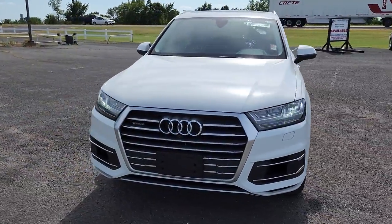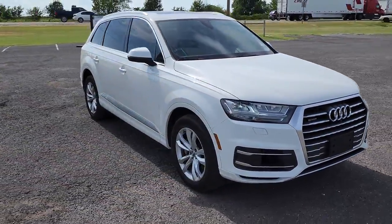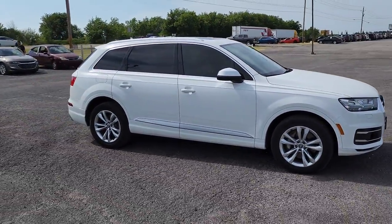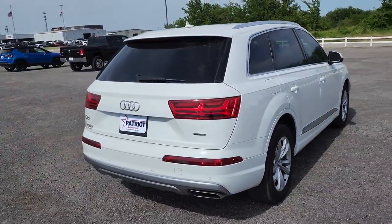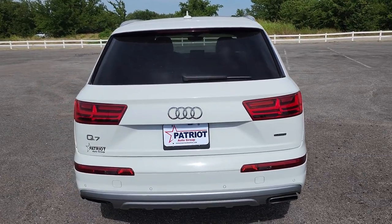Picture yourself in the 2019 Audi Q7. With less than 30,000 miles on the odometer, this vehicle provides excellent value. Now is the perfect time to start a fresh new chapter in your traveling life.